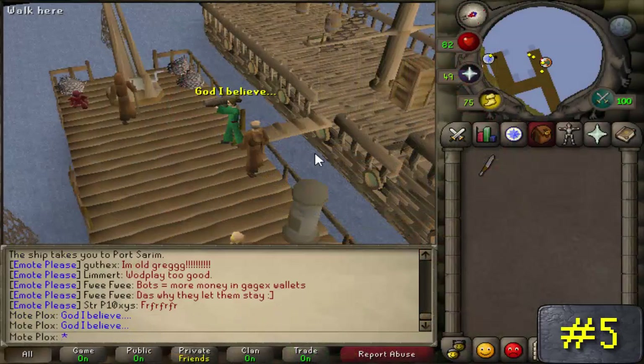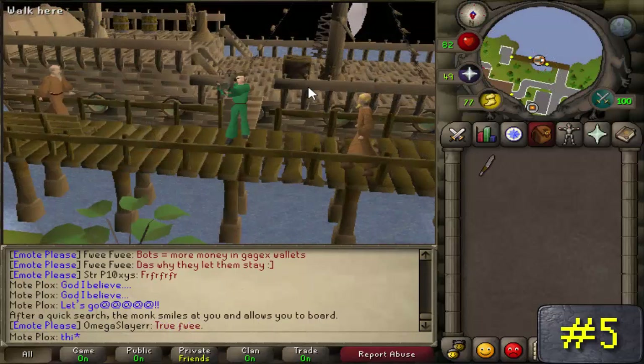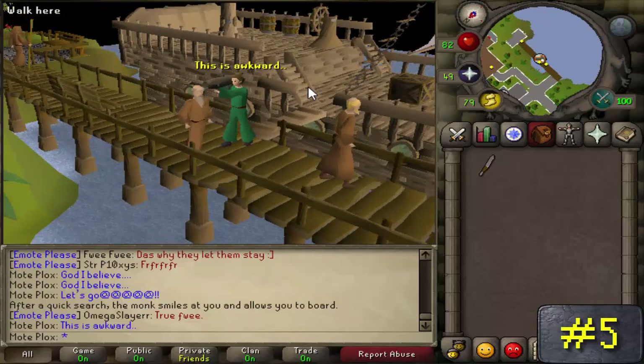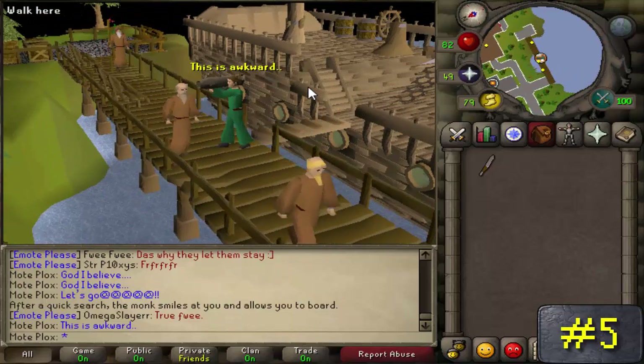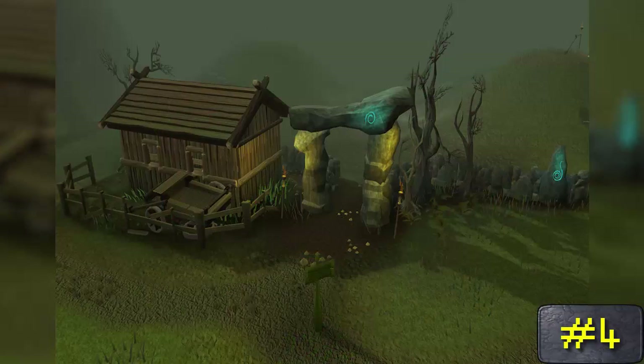Number 5: it's interesting how you can't bring so much as gloves to Entrana, the land of the monks, due to their non-hostile or violent beliefs — yet you can bring a freaking bazooka or a knife with you if you want. But then again, I'd probably not argue with someone holding a bazooka either.